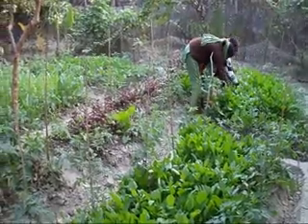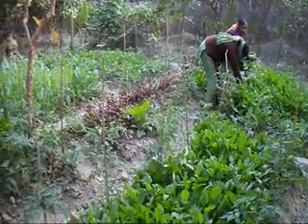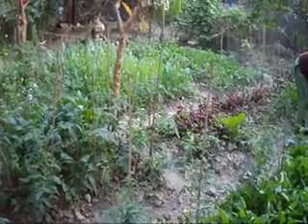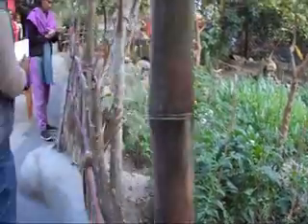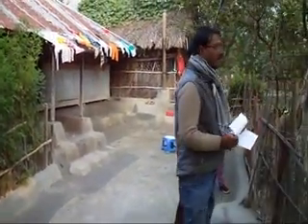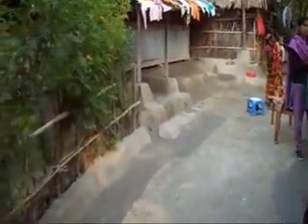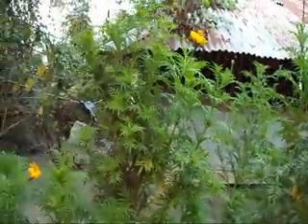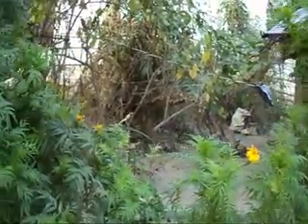We are pleased that after the training she has done well and this garden is beautifully developed, as you can see — it is really something good. This is Usha's house, and BDC staff and other people came here to visit. We are really pleased. Thanks.